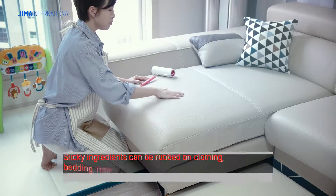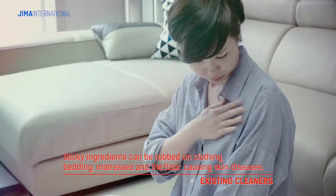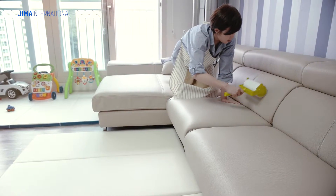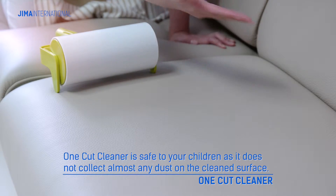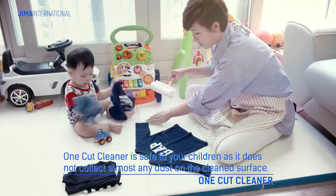In addition, existing cleaners' adhesives made up of chemical materials can rub off on the clean surface, causing skin diseases. Jima's One-Cut Cleaner improved these problems, avoiding adhesive material rubbing off on the clean surface, so it is safe to use on children's beds or clothes.